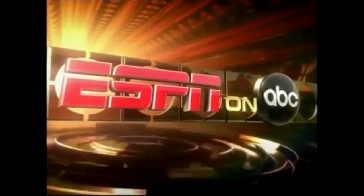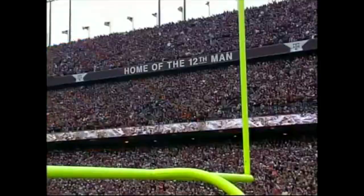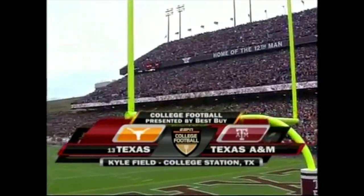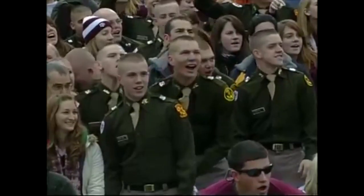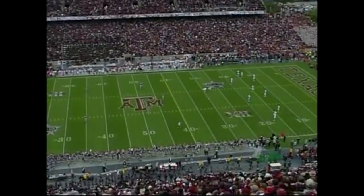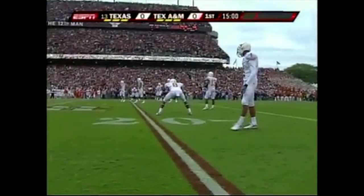This is a special presentation of ESPN on ABC. Welcome to college football presented by Best Buy. Today from Kyle Field in College Station, Texas, it's the Texas Longhorns against the Texas A&M Aggies. Ron Franklin, Ed Cunningham, and Jack Aroop coming to you from a capacity house at Kyle Field. Texas won the toss and deferred to the second half, so the Aggies will go on offense first as Hunter Lawrence prepares to kick off for Texas.